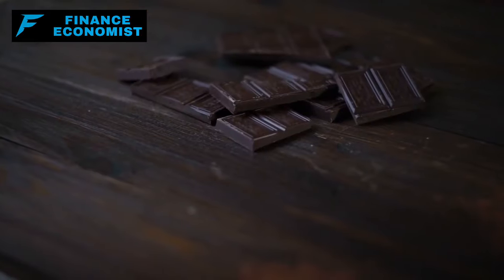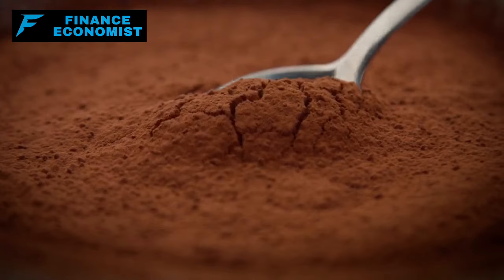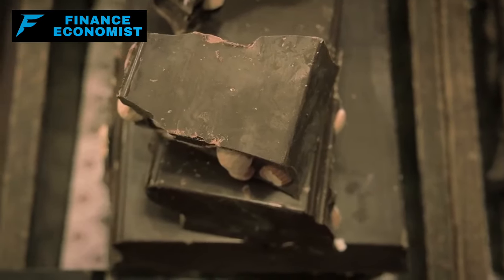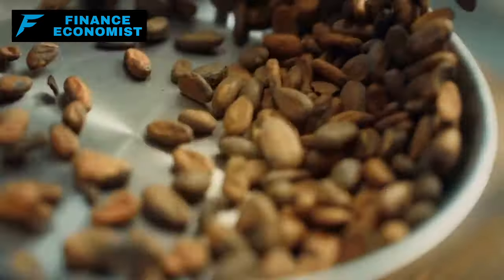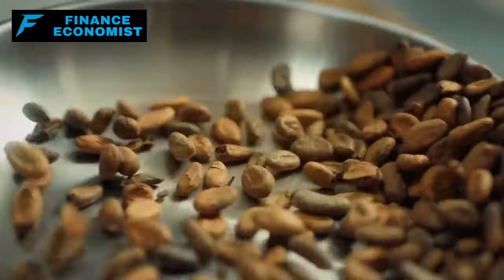Number 10: Cocoa powder. Most people might immediately think of hot chocolate on a cold day, but its benefits run much deeper than that. Not only is cocoa powder filled with antioxidants, which are great for overall health, but it's also surprisingly affordable, considering its shelf life. Store it right, away from dampness, and it could be a comforting treat waiting in your pantry indefinitely.